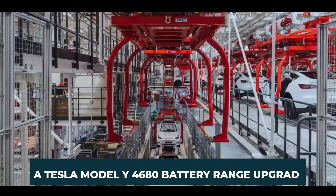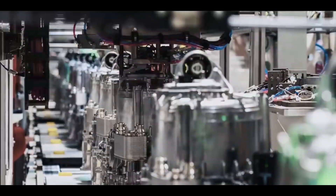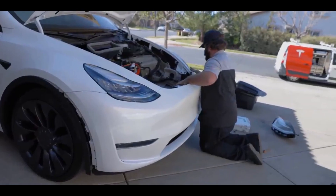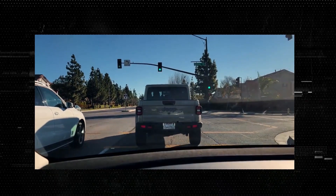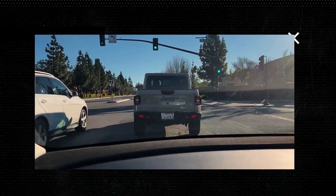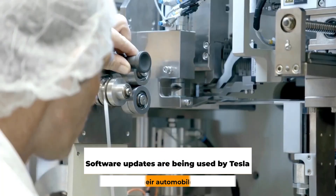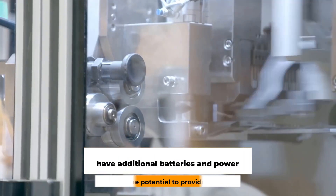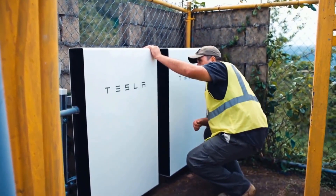Regarding the Tesla Model Y 4680 battery range upgrade: about 828 cells are contained in each of the 4680 batteries that make up a Giga Texas Model Y. There's also a possibility that Tesla is putting a cap on the amount of range and performance that these batteries can provide. Software updates are being used by Tesla to enhance their automobiles so that they have additional battery power, which has the potential to provide the vehicle with greater performance and range than it is now capable of.